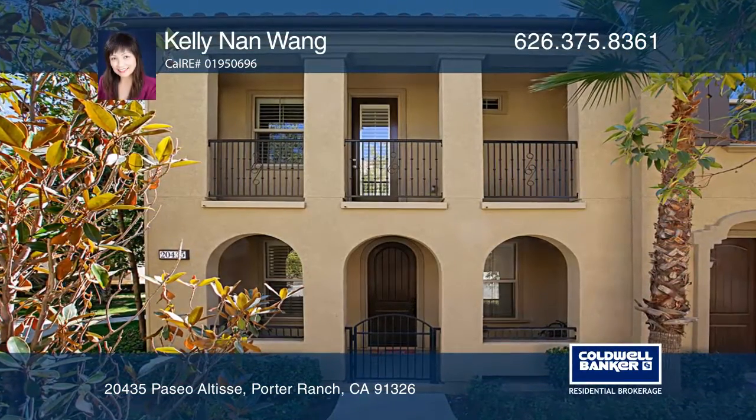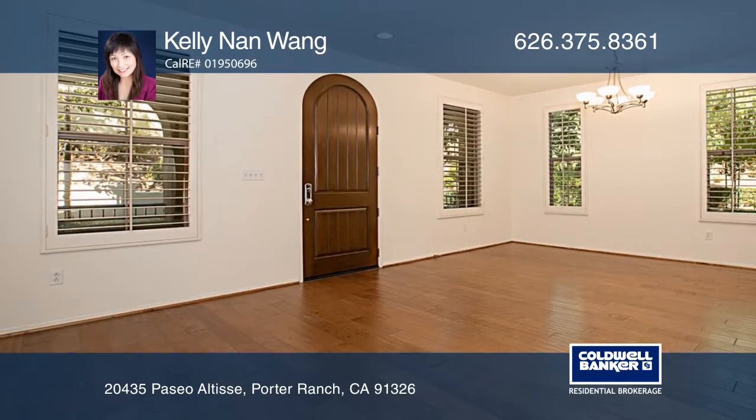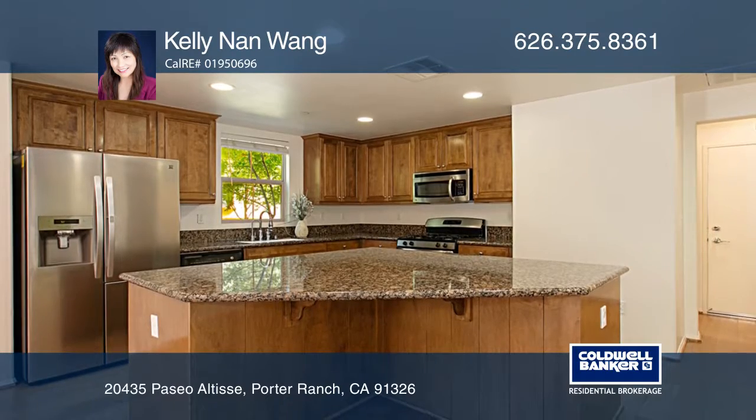Enter through a private gate into the Las Brisas at Aldea Community. This well-maintained two-bedroom, two-and-one-half bath home offers fresh paint, hardwood floors, and a loft.